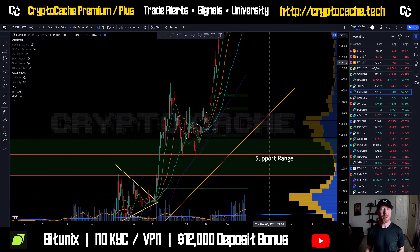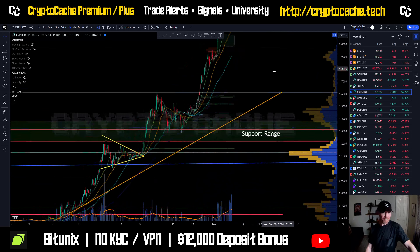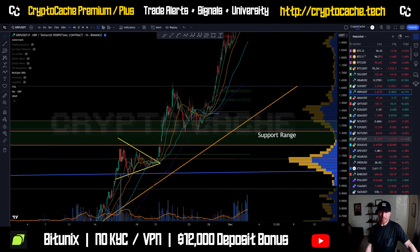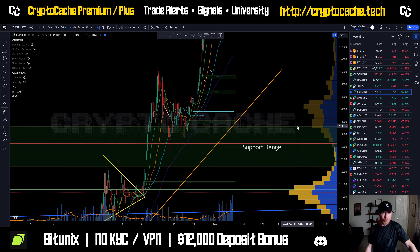Hey everyone, welcome back to Crypto Cash. Thank you so much again for joining me here. Hope it's been a great day. Let's take a look at XRP, see what's going on. It's actually doing quite well. This is a zoom in to where we looked at last, where the price action came back down to bounce off its support range between $1.30 and roughly $1.38.